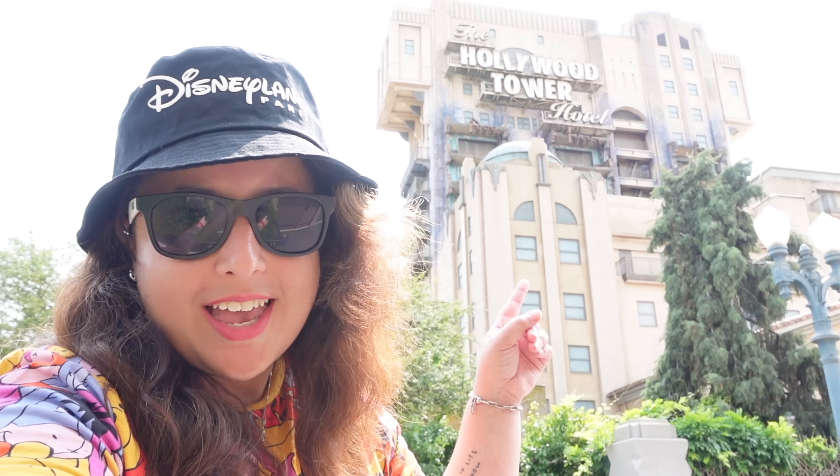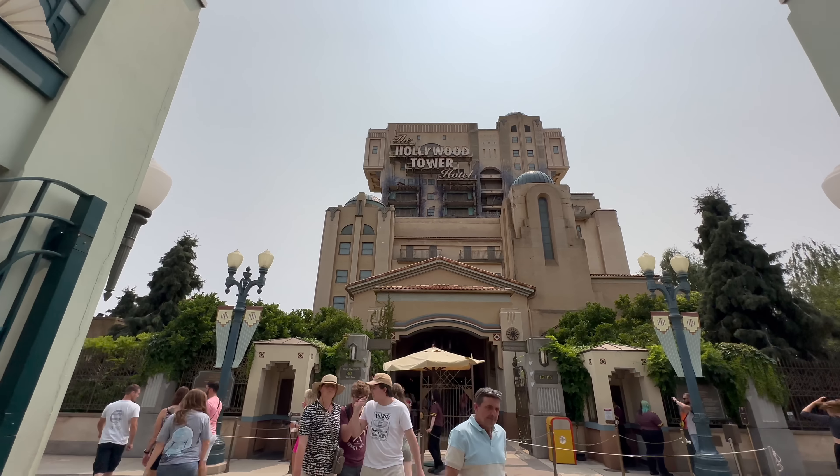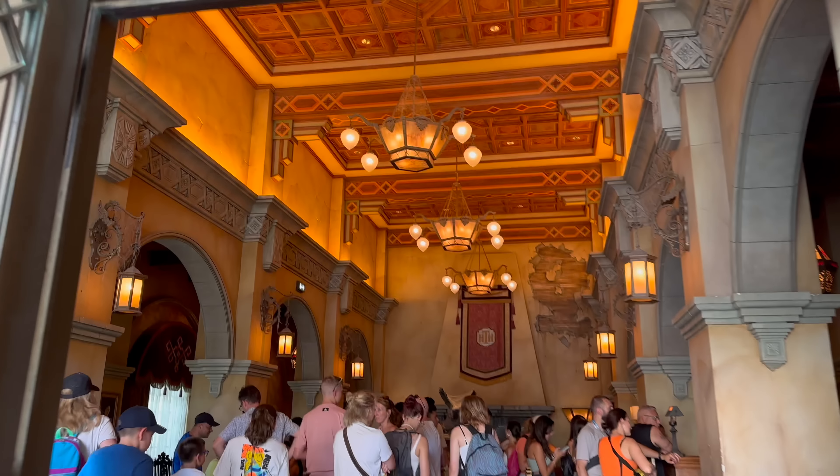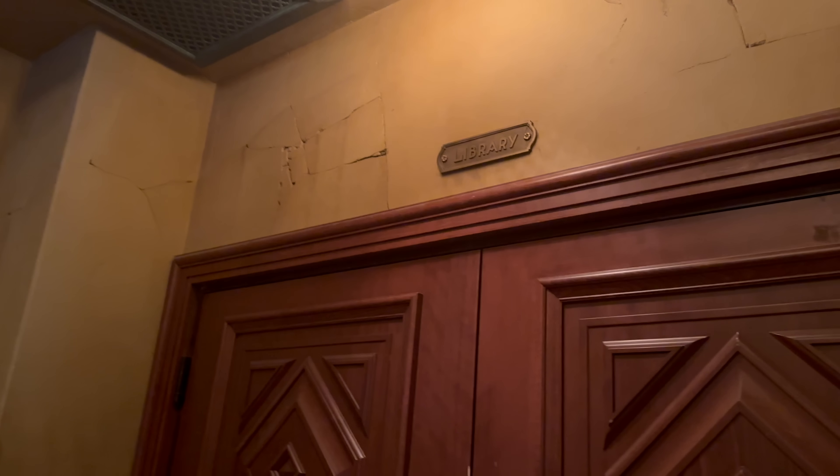We've only got one more ride and one more letter left and as you can probably tell from the screams behind me, Tower of Terror is going to be our final ride, revealing our final letter for the puzzle.